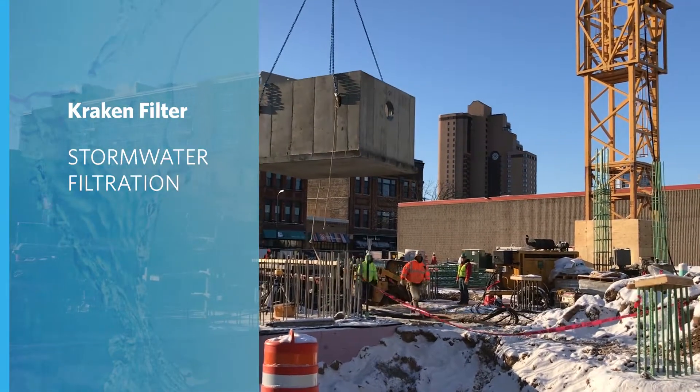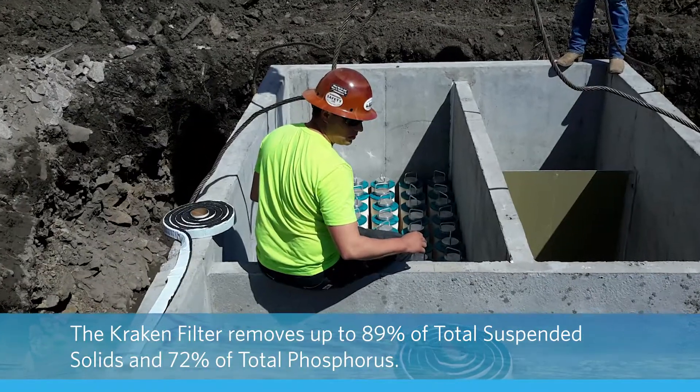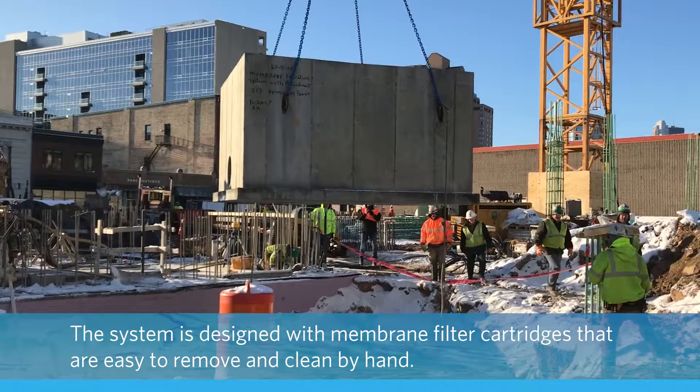The Kraken filter is designed to treat large flow rates and heavy pollutant concentration while keeping maintenance costs low. And every day, this proven system is solving stormwater challenges across the country.